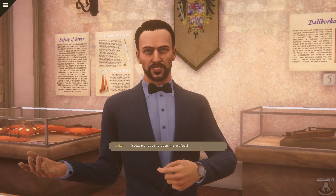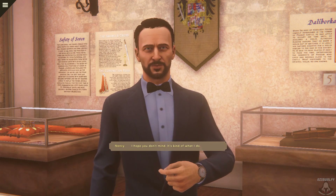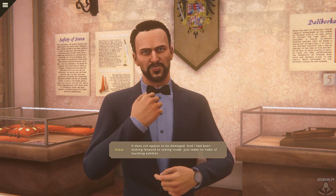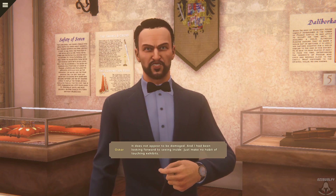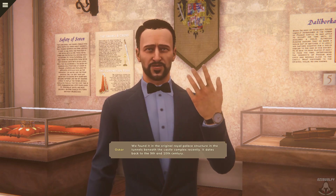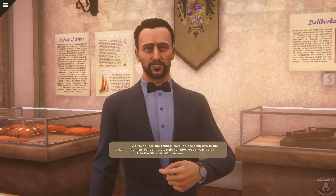You managed to open the artifact? I hope you don't mind — it's kinda what I do. It does not appear to be damaged, and I had been looking forward to seeing inside. Just make no habit of touching exhibits. I understand. I am curious, though. We found it in the original royal palace structure in the tunnels beneath the castle complex recently. It dates back to the ninth and tenth century.